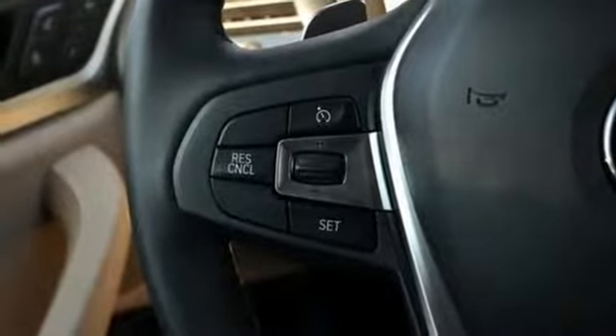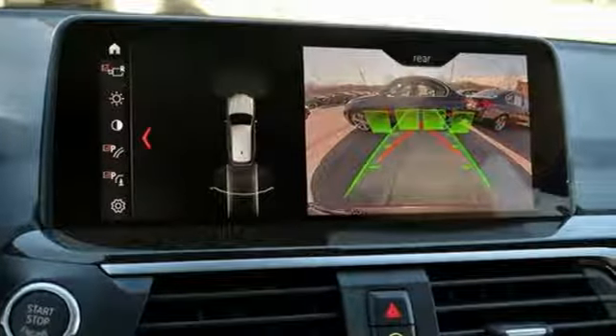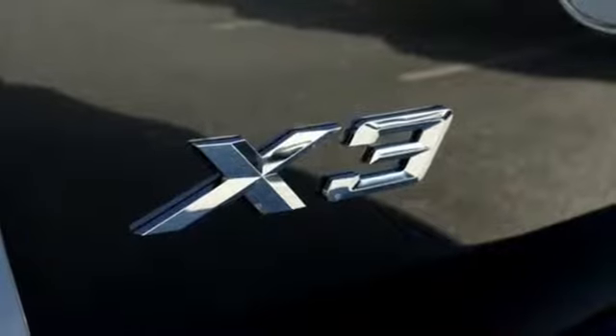Turbo inline four-cylinder engine, gas pressurized shocks, external memory control, power heated mirrors, dual zone climate control.